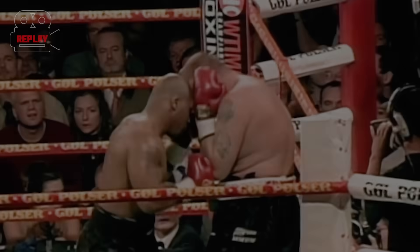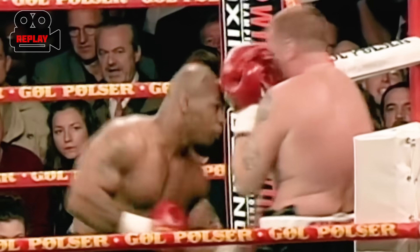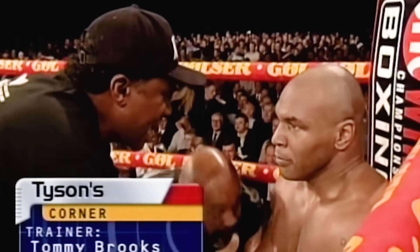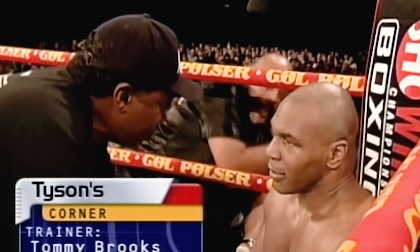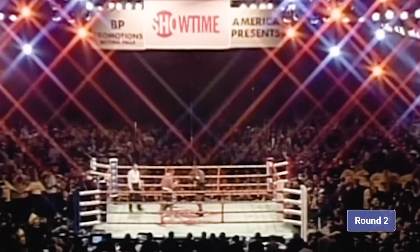Nielsen makes it through. Mike Tyson going right to the body, working his way in behind the jab, right hand to the body, trying to dig that uppercut. When you're on the inside, you let him tie you up. Overhand rights and left uppercuts.